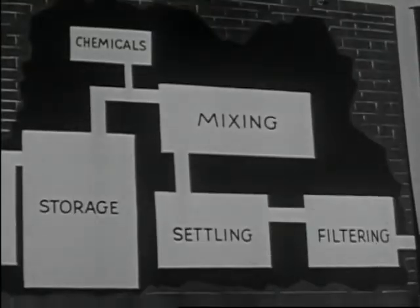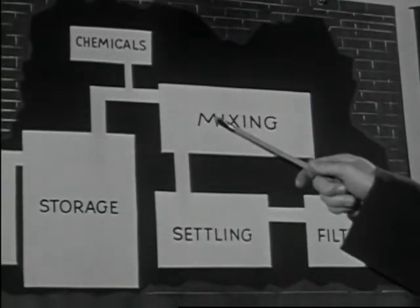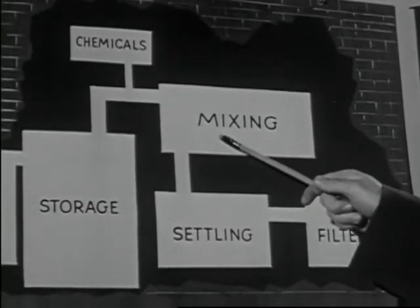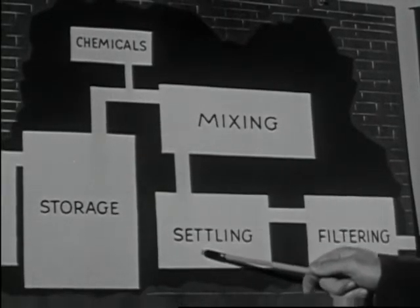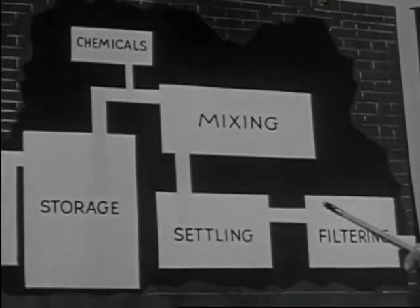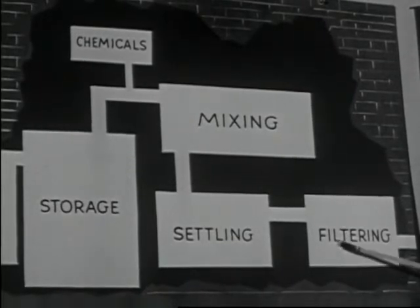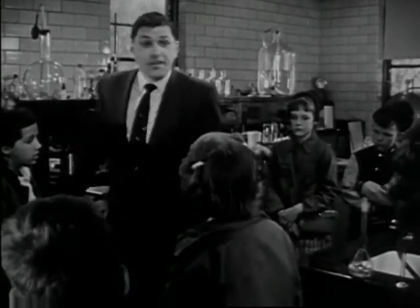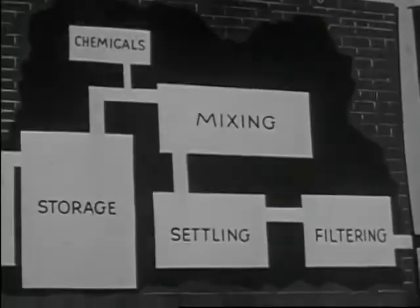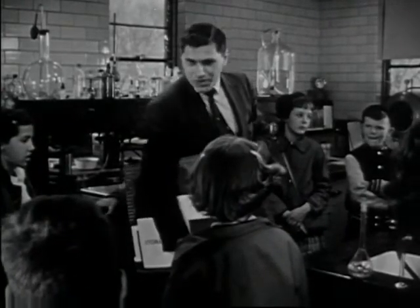In the waterworks, we do three kinds of things. First, we add different kinds of chemicals and mix them up in the water to kill the germs and help take out the dirt. Second, we let some of the dirt settle down to the bottom. And third, we take out any dirt that's left by running the water through a filter. I'll show you one in a little while — but first, come along with me and we'll take this picture with us. Let's go see what's happening out in the plant.